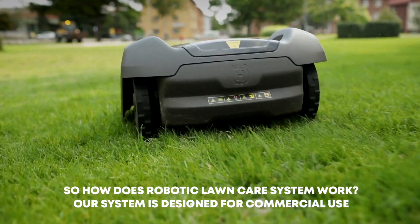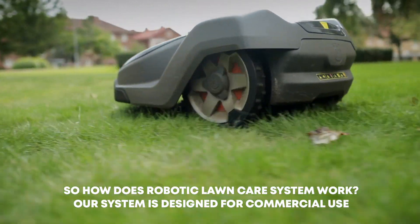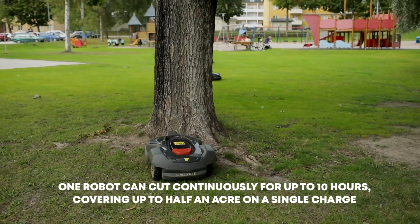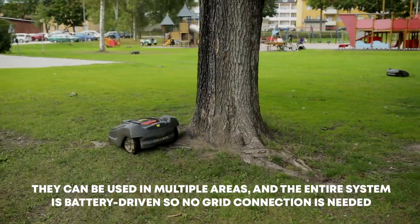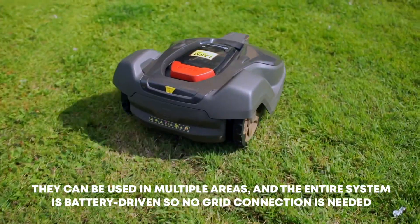So how does robotic lawn care systems work? Our system is designed for commercial use. One robot can cut continuously for up to 10 hours, covering up to half an acre on a single charge. They can be used in multiple areas and the entire system is battery-driven, so no grid connection is needed.